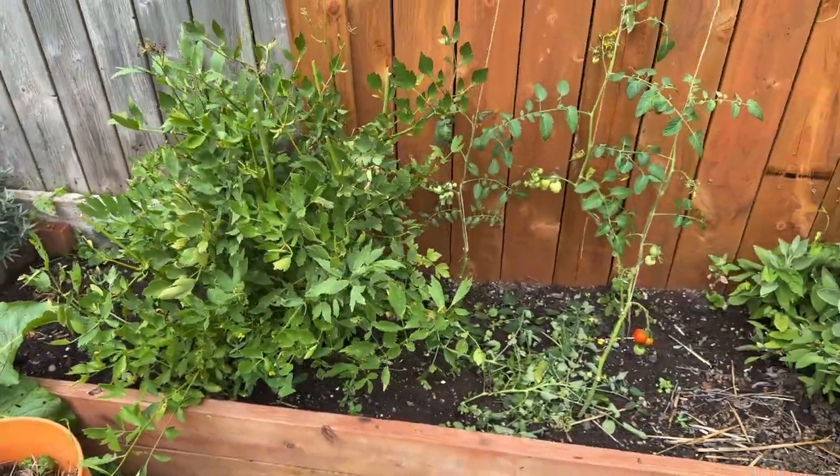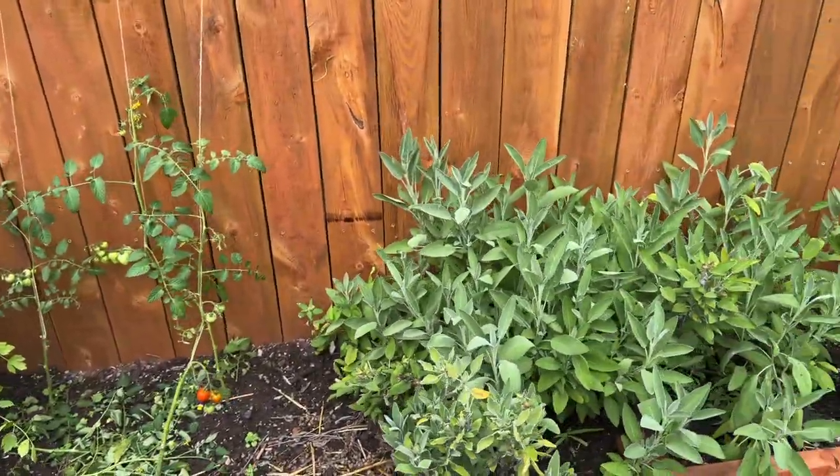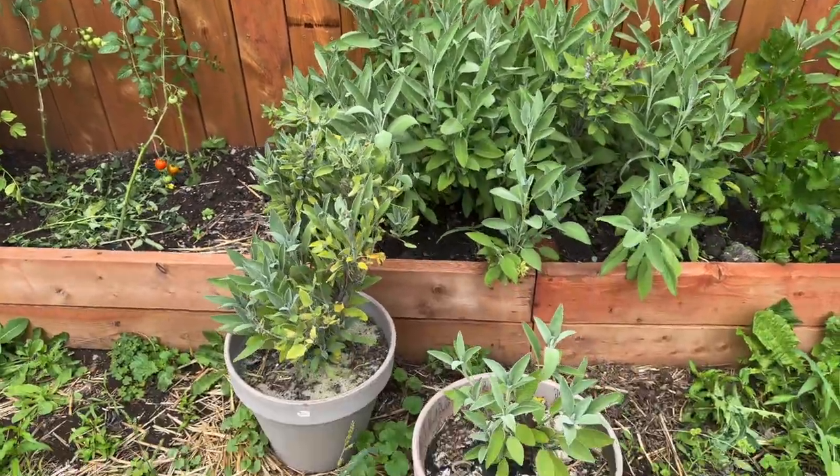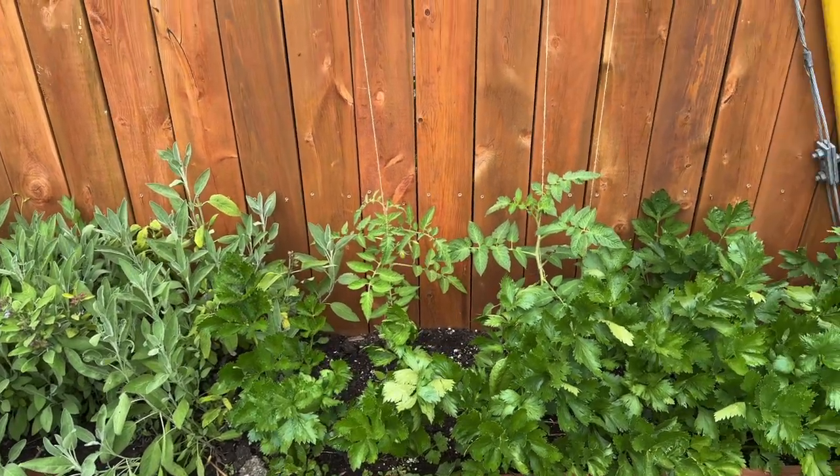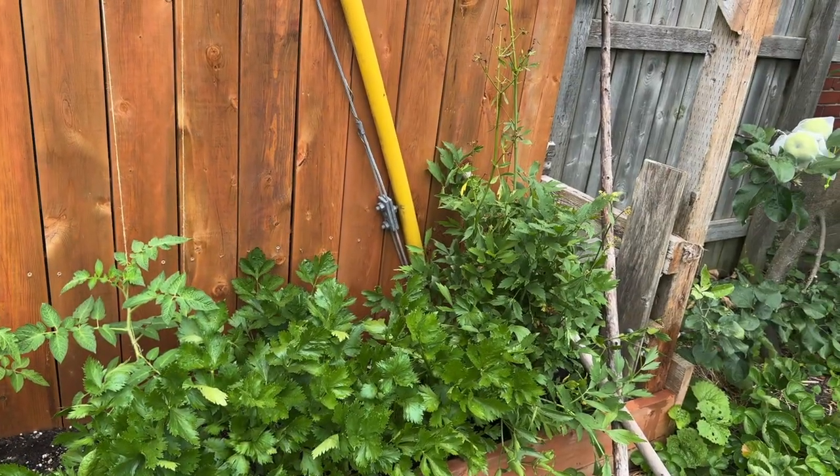In here we've got some lovage, some sage, some other tomatoes, and a bunch of celery that's actually doing super well, which is exciting.